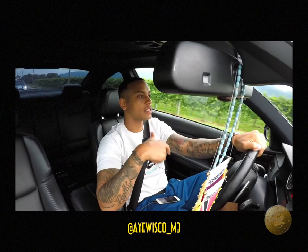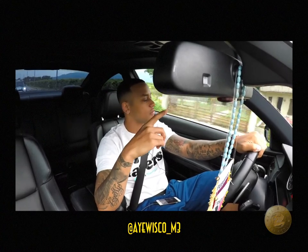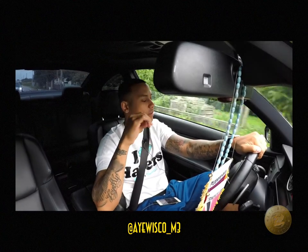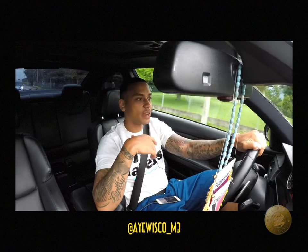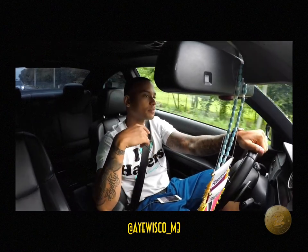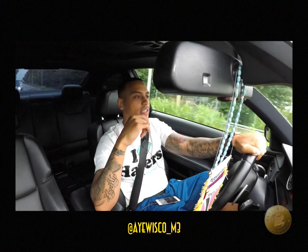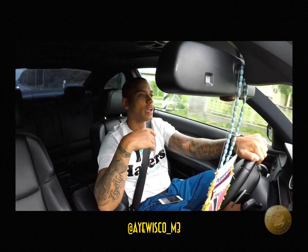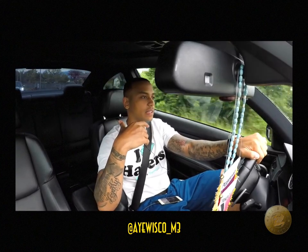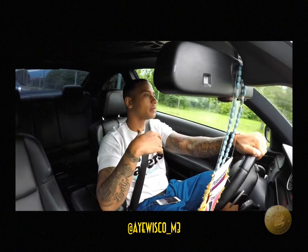Once I got over here, I was tracking my car every day, checking to see where it was at. There's usually only one port it has to go through before it comes to you. Once I saw on the notification log that it reached a port in Germany, I knew I was going to get it within the week. The third week I was here I got a notification that my vehicle was in a German port, and I got my car back that Thursday — pretty quick.